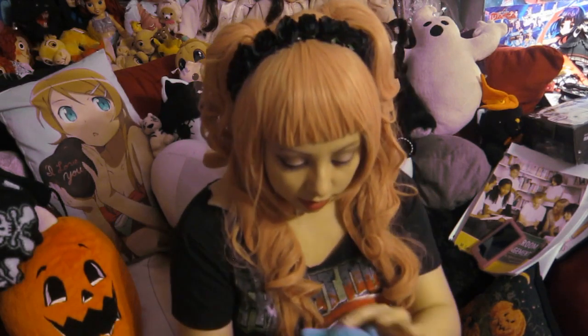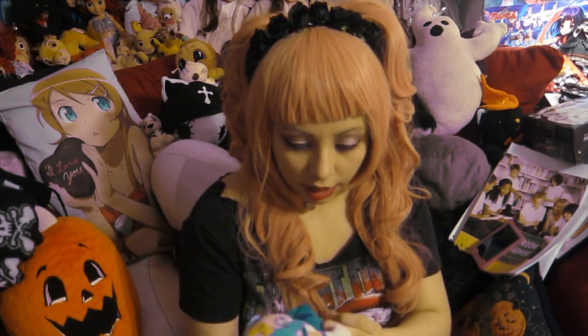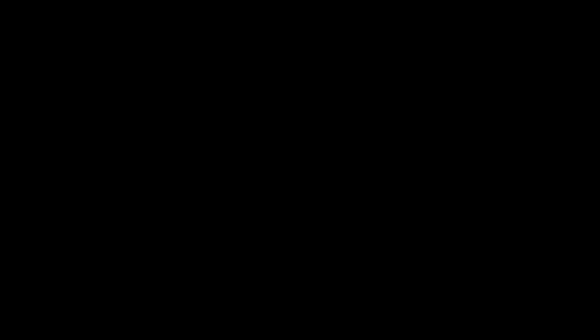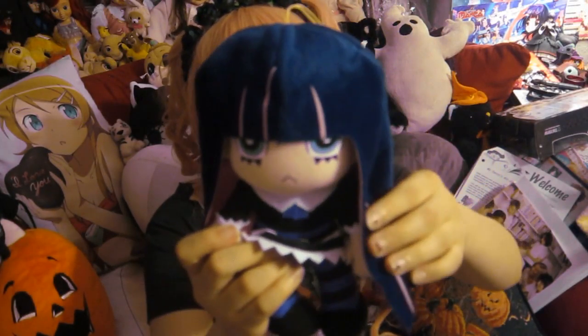Well here's this one, and then there's this Neptune one, which I also got probably at the same time. She's also really old and really kind of dirty. And here's the Stocking one, from Panty and Stocking with Garterbelt.